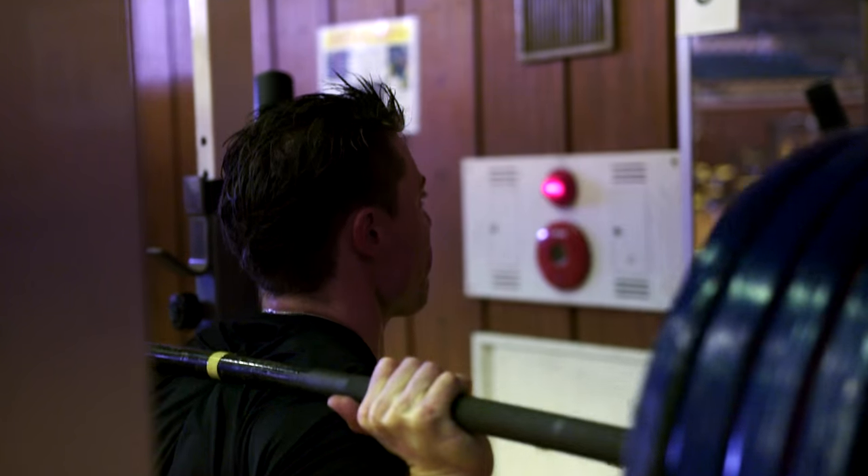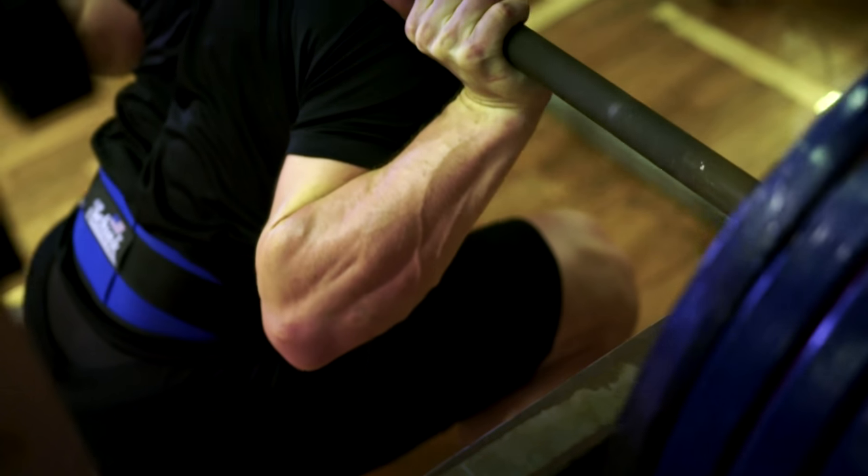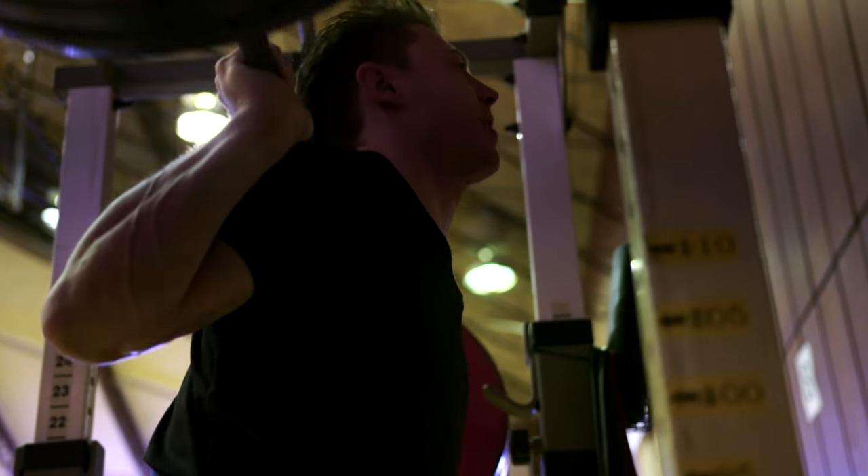A general week for us would be probably three gym sessions a week where you'd be focusing on your leg strength and basically your core. You'd take that strength and start to convert it into a bit of power. You'd probably have three to four track sessions as well throughout the week and they'll all differ.